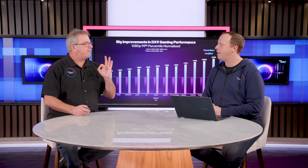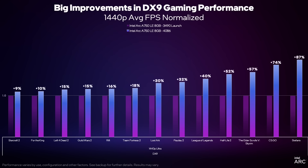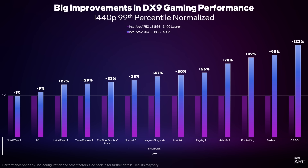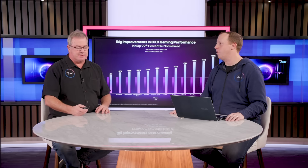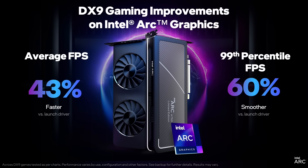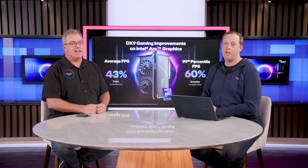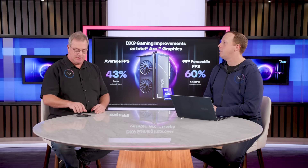DX9 is ready for prime time. But it's not 1080p alone — at 1440p, we're seeing huge improvements as well, all the way up to 87%. At 1440p you get a little more relative improvement because you're a little less CPU-limited and more of the GPU is exposed. More than double smoothness in a title, and about 90% better smoothness in two different titles. To summarize: in just three months, we've improved our average performance on DX9 by 43% and our smoothness by 60%. If you already bought an Arc card, you're going to get a great experience. If you haven't, you can now go in confident.